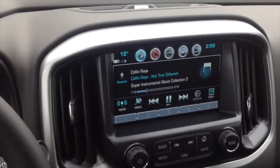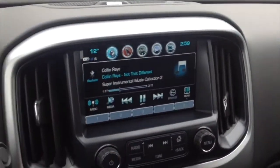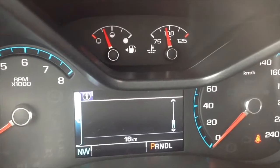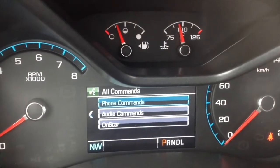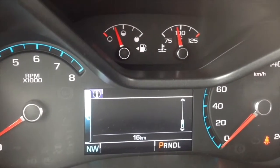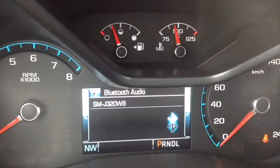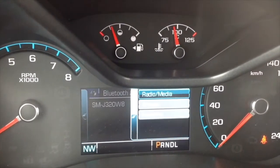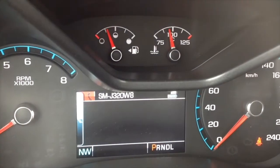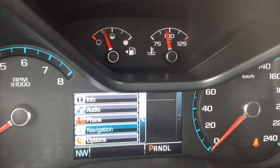When you say 'help,' it'll walk you through everything. Pushing the multifunction controls on the steering wheel brings up voice commands. You can also check audio to see what's playing, phone, navigation, or options.